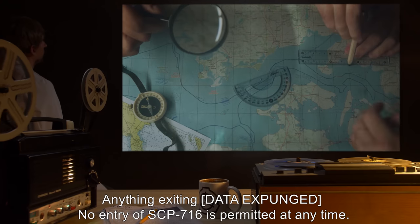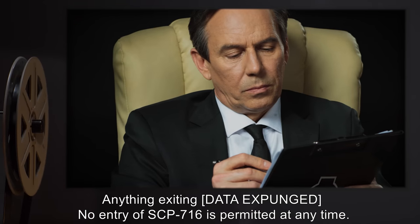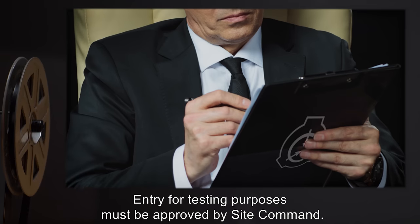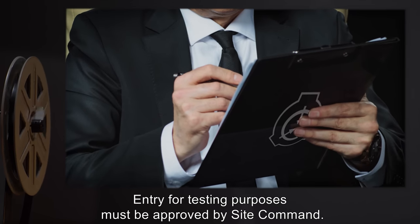Anything exiting — data expunged. No entry of SCP-716 is permitted at any time. Entry for testing purposes must be approved by Site Command.